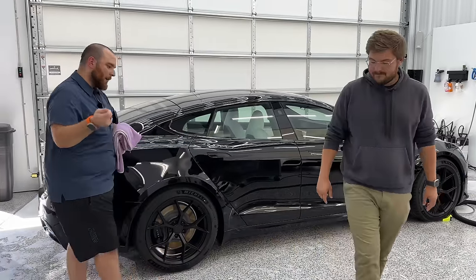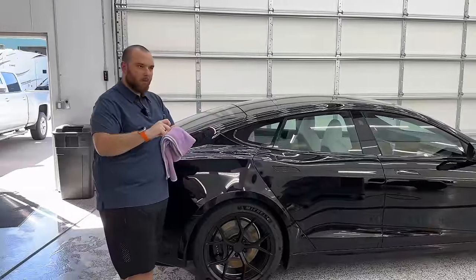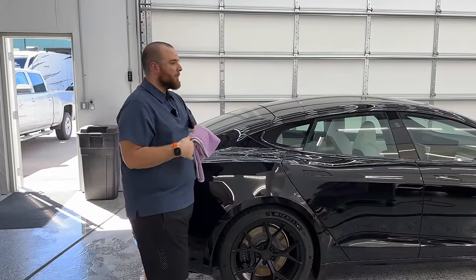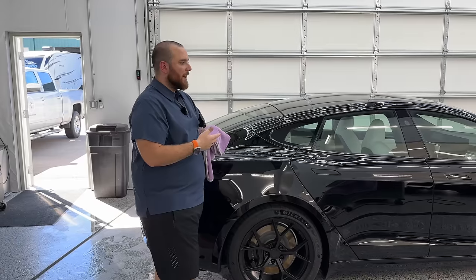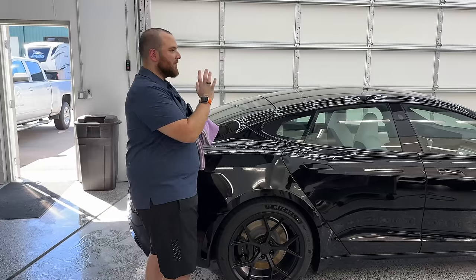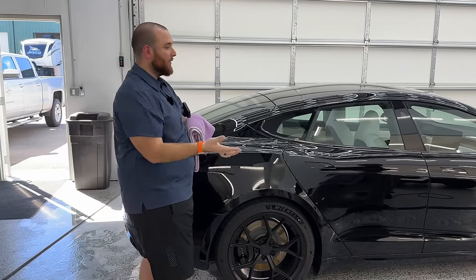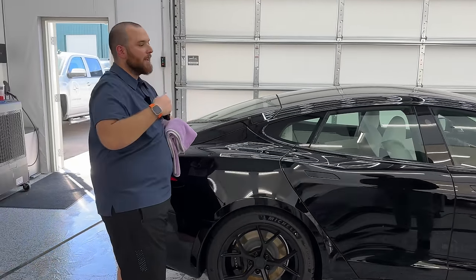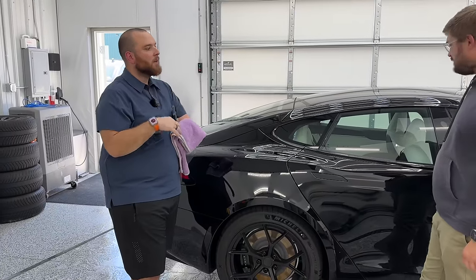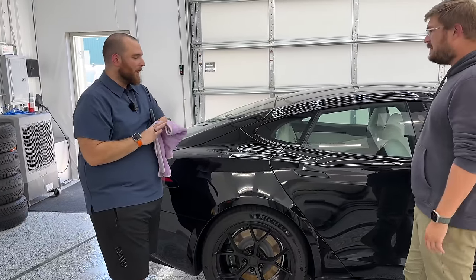Yeah, I think overall we did introduce a little bit of water spotting in there. We could use some other chemicals if we were really trying to get those out. We're going to probably have to talk about what the next steps are for this car — do you want to leave it alone, go back in, correct everything, get it back to pre-accident perfection? We'll talk through that and figure it out.